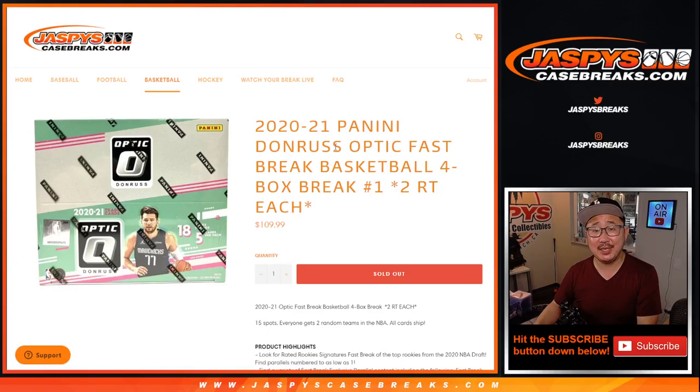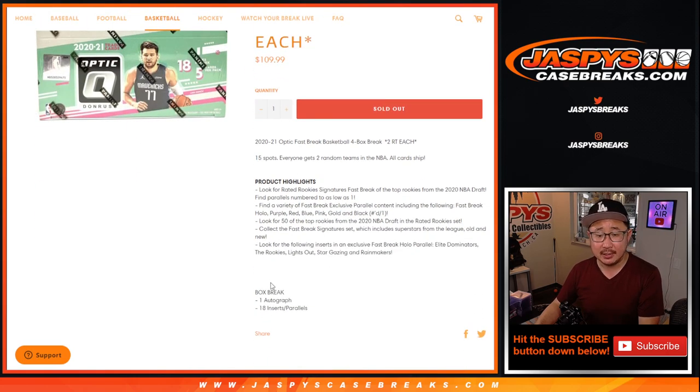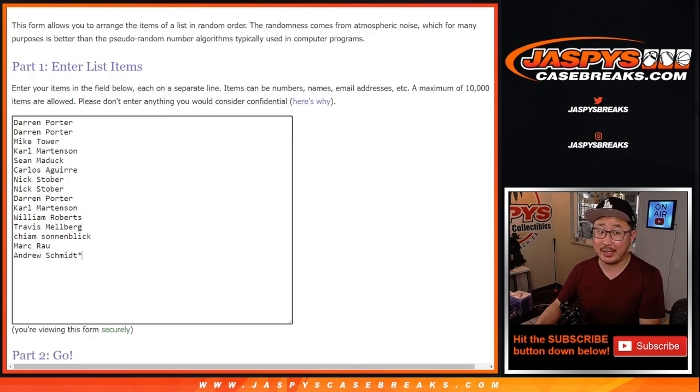Hi everyone, Joe for Jaspi's CaseBreaks.com coming at you with 2020-2021 Panini Donruss Optic Basketball. This is a Fast Break edition just dropped today, so you'll get a different configuration from hobby, a slightly different checklist, and the exclusive Fast Break parallels. That's what we want to see. One spot gets you two teams in a four-box break from a fresh case.